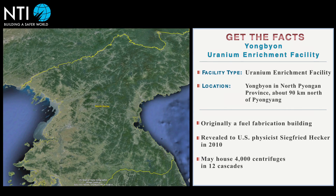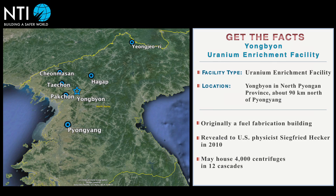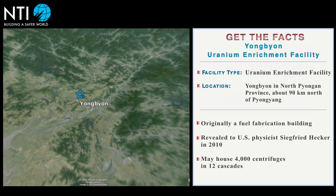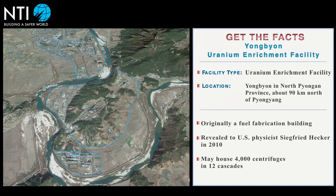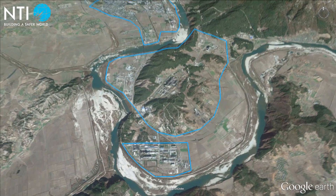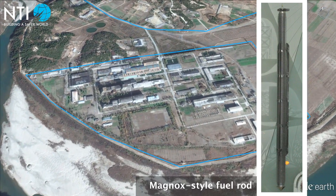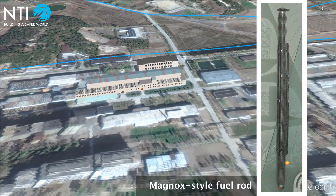While there are rumors of secret enrichment sites across North Korea, only one site is confirmed. The centrifuge hall is part of an extensive complex at the heart of North Korea's nuclear program, the Yongbyon Nuclear Research Center, which also houses the country's plutonium production reactor and a light water power reactor. The enrichment site originally functioned as a fuel fabrication complex, making Magnox-style fuel rods for an adjacent 5-megawatt plutonium production reactor.